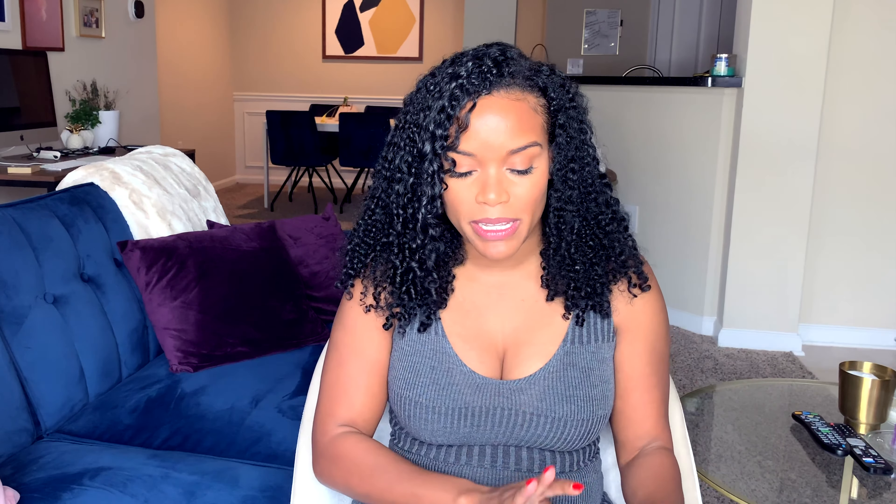The last time I figured out what my net worth was in October 2018, and I haven't figured it out since. What I'm planning to do in 2019 is to do a quarterly net worth update. So this is the first quarter of 2019 and we're going to figure out what my net worth is starting now.